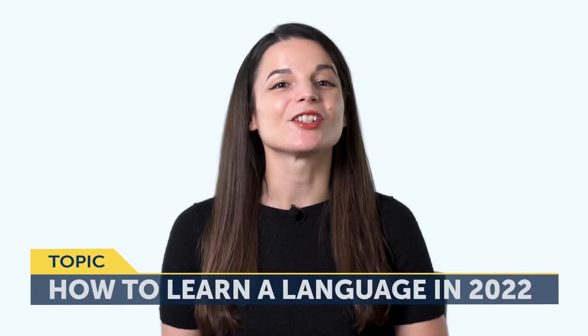Click the link in the description right now to sign up for your free lifetime account. Today's topic is how to learn a language in 2022. If you're planning to learn a language in 2022, then this episode is for you — especially if you want to finally succeed with your New Year's resolution, instead of failing or giving up in the next week or two.